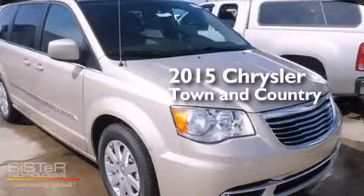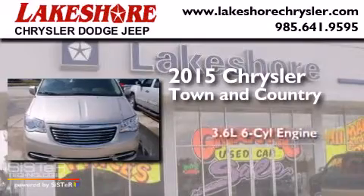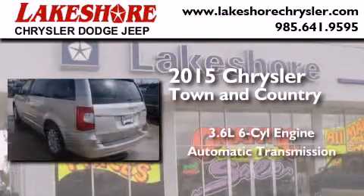This is a brand new 2015 Chrysler Town & Country. It features a 3.6-liter six-cylinder engine and an automatic transmission.